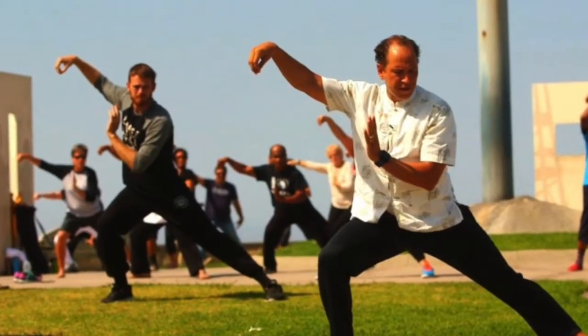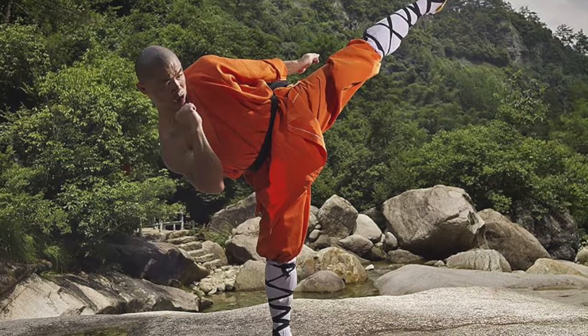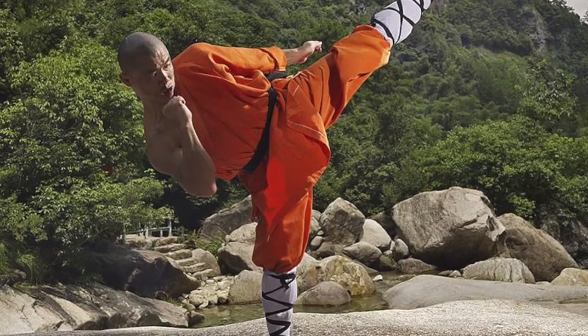Karate-do is what I like to call modern Karate. When compared to Karate Jutsu, Karate-do is seriously watered down and nerfed, though there are still traces of Karate Jutsu within Karate-do.